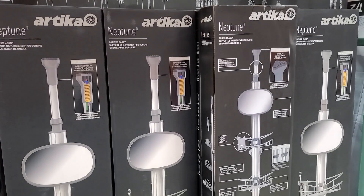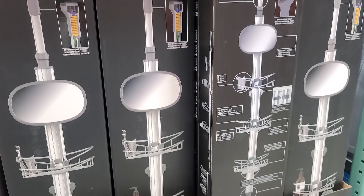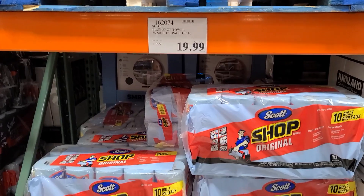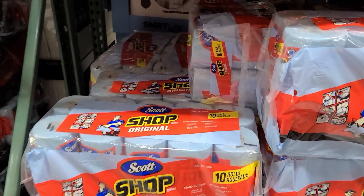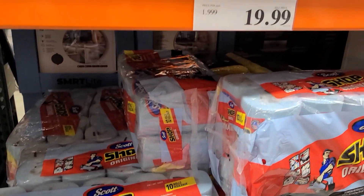If you're single and looking for something to put in your shower to stay a little bit more organized, I highly recommend that. And also these shop towels — people use these to clean their house and I've heard they're really good quality.